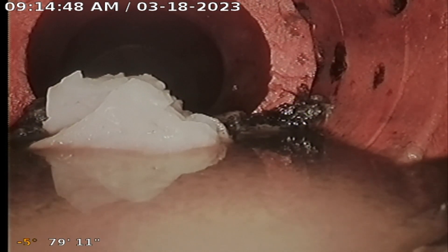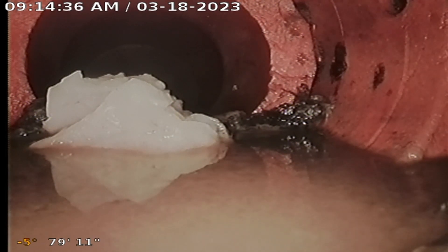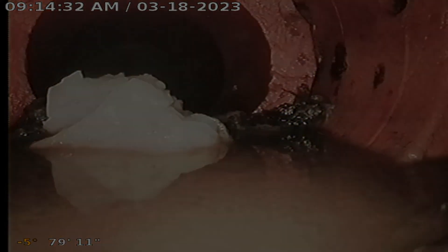Based on the results of the sewer line inspection, we recommend seeking further evaluation by a licensed plumber and or qualified service provider to restore to safe and compliant conditions. Please feel free to forward this video to any service provider of your liking to receive multiple opinions and or estimates for repair.